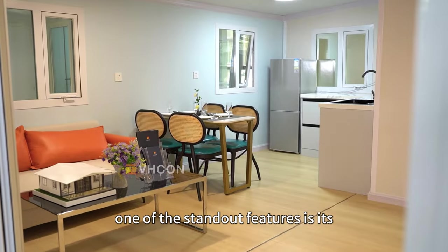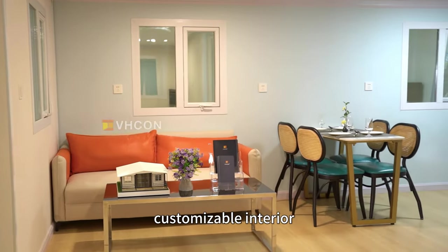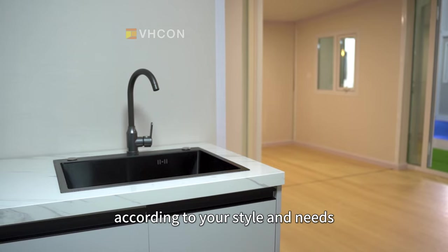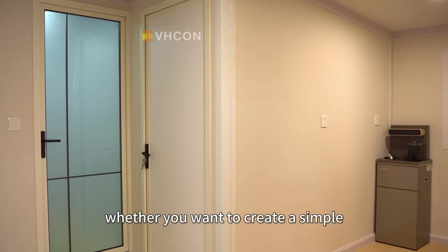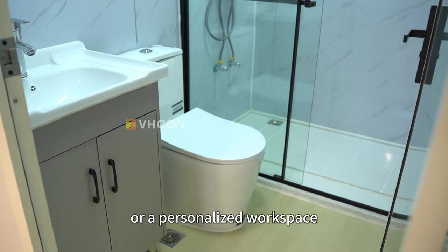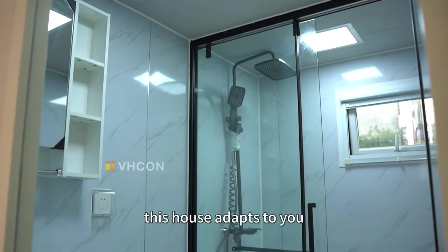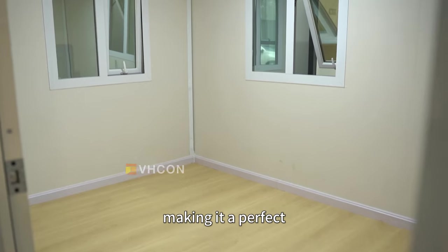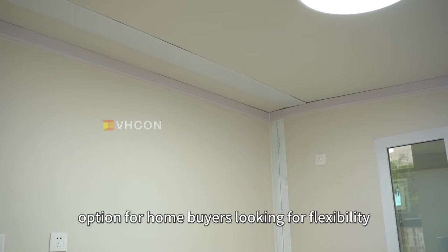One of the standout features is its customizable interior. You get a blank canvas to design your living space according to your style and needs. Whether you want to create a simple, minimalistic living area or a personalized workspace, this house adapts to you. The ability to tailor your layout and decor gives you full control, making it a perfect option for home buyers looking for flexibility.